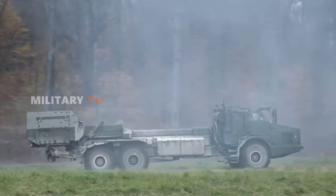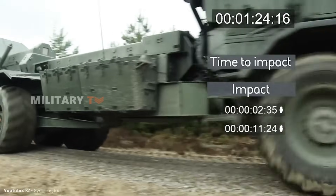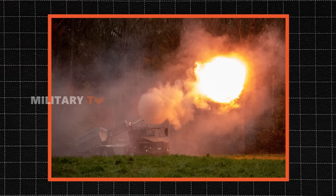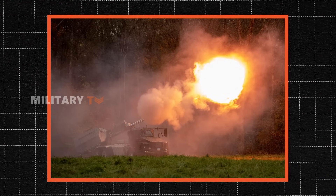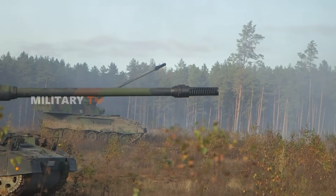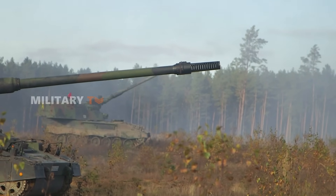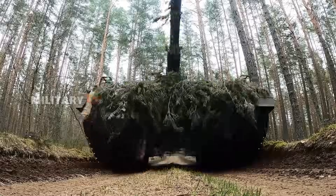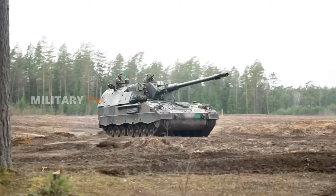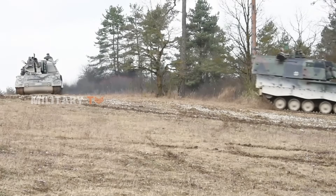In terms of battlefield performance, the Archer's mobility really stands out, especially on paved roads and in urban settings. The shoot-and-scoot capability lets it fire a barrage and quickly relocate, helping it dodge enemy fire. The PZH-2000 may not be as fast on the road, but it shines off-road. Its tracked chassis handles tough terrain like forests, mountains, and muddy fields with ease. However, its slower speed and bigger logistical needs can be a drawback in fast-paced situations.